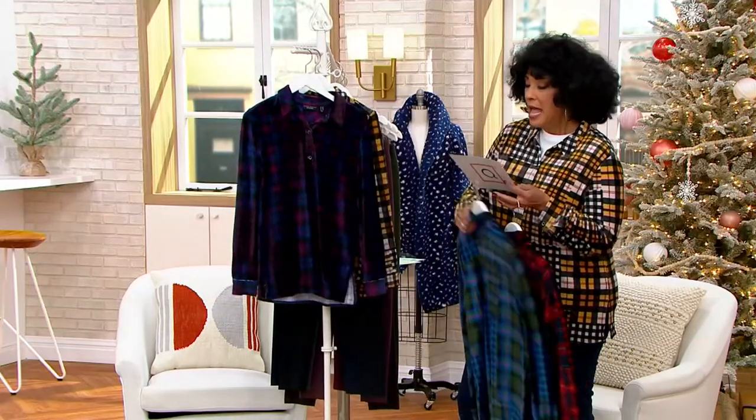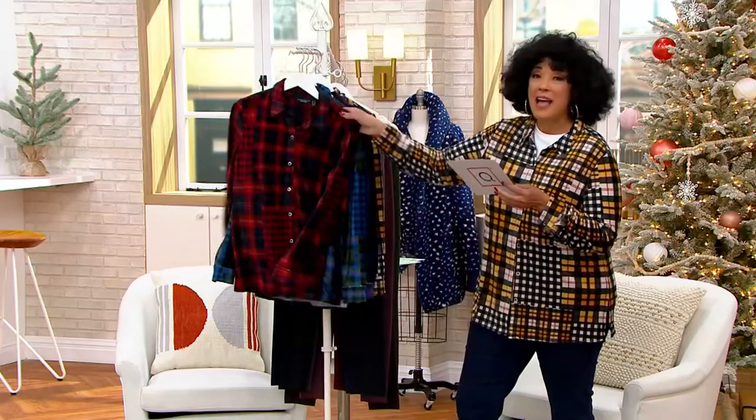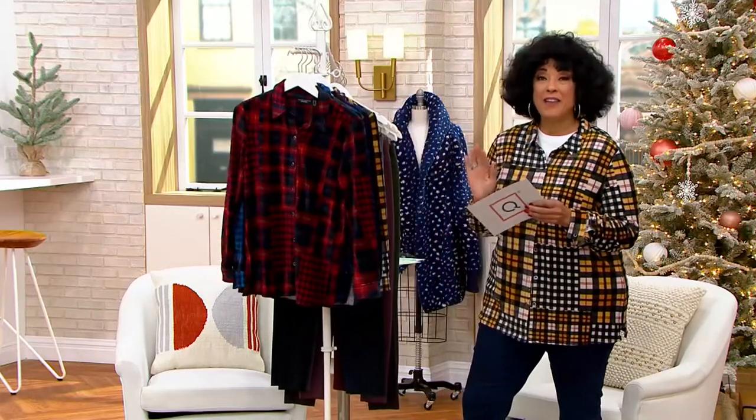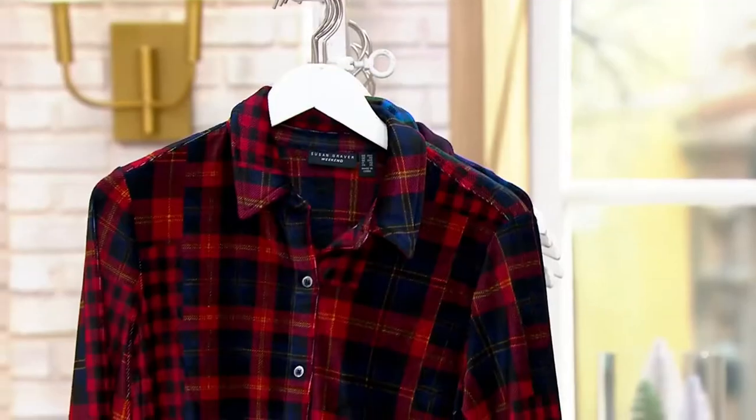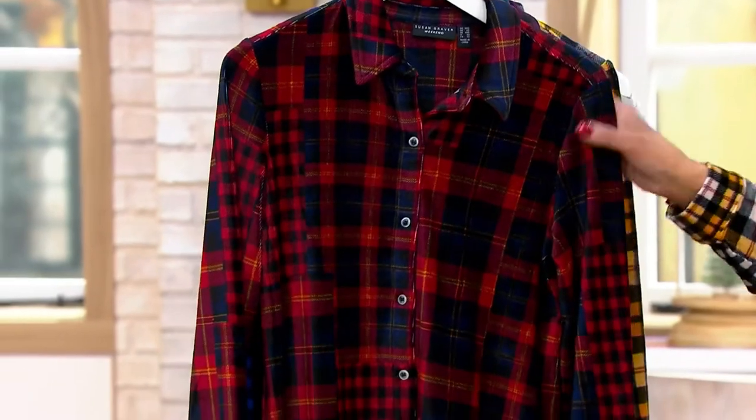Everything you're shopping for this Black Friday sale weekend has five easy payments of $13.85. Susan did do this in tunic length, and it's available in both petites and regular length.